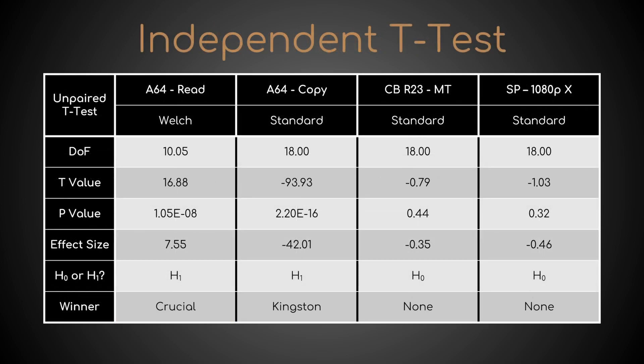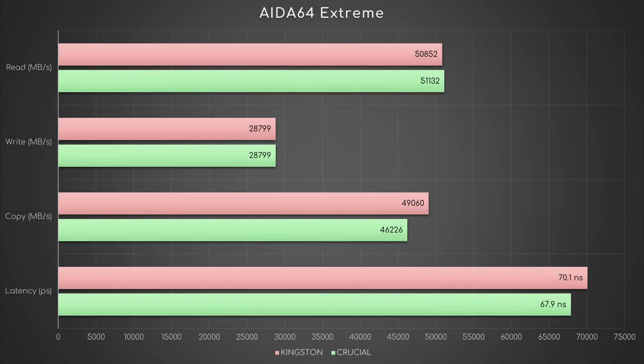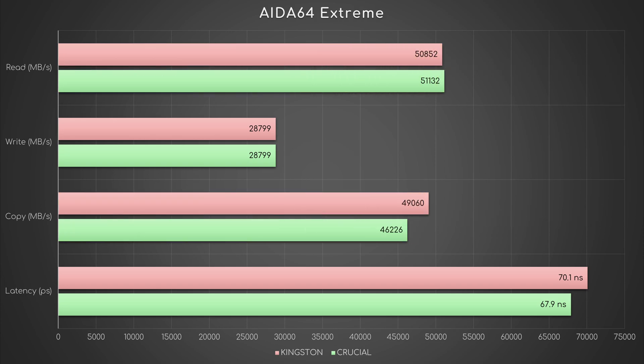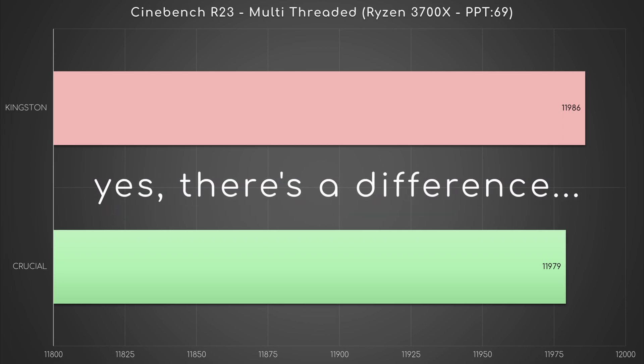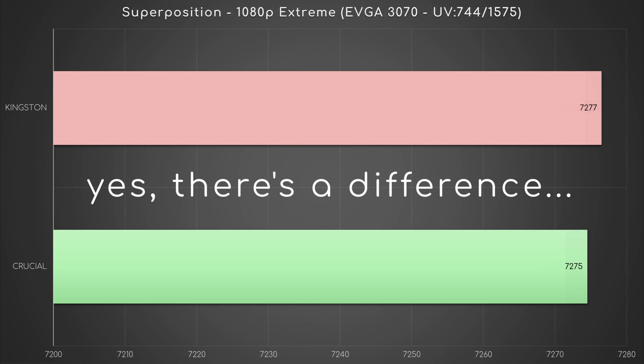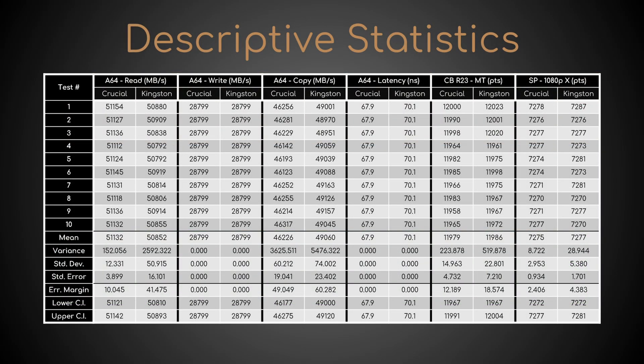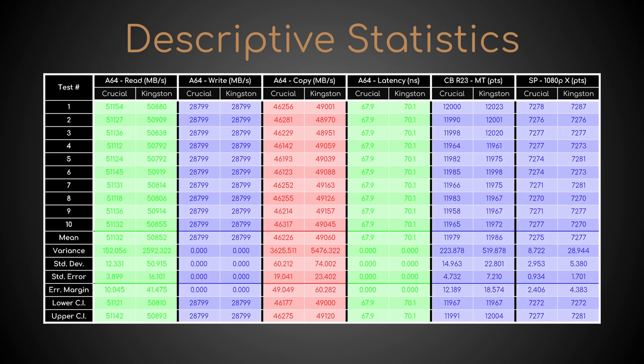And here are the full results. As RStudio returns a p-value less than or equal to 0.01 in both AIDA64 tests, but not in Cinebench and Superposition, this implies that the difference between means is statistically significant only in the first two. In simpler terms, while the average read bandwidth of the Kingston kit is significantly lower than that of the Crucial one, the opposite is true for copy bandwidth. On the contrary, even if SK Hynix DJR also seems to be winning in Cinebench and Superposition, technically its performance gains are not significant. Basically, Crucial triumphs twice, Kingston once, and they draw all the other three times.